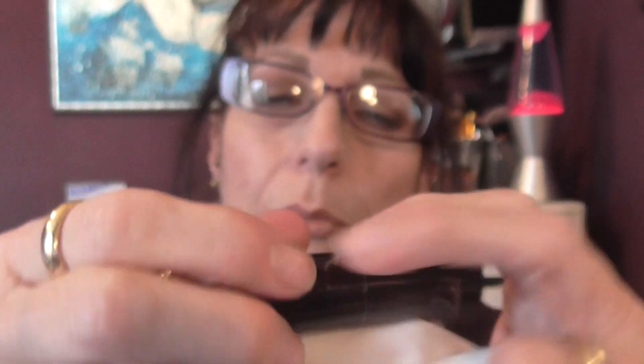I'll pop that one on. I have got on a nude lipstick at the moment and it is Number Seven — it's called Spice Latte. So you can see that on there, and I'll just wipe that off and dry it. So this is Midnight Plum, and I'll show you the lip liners that I've been wearing at the end.